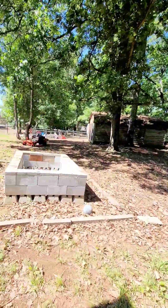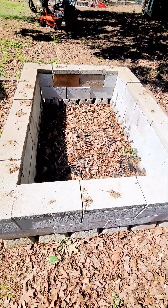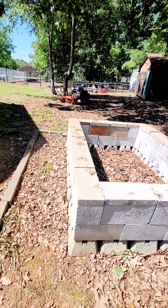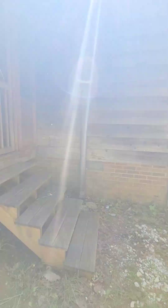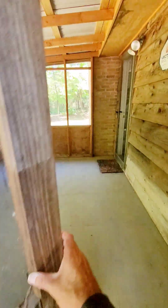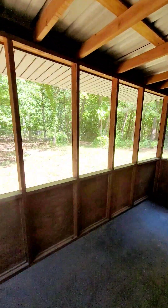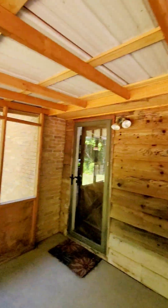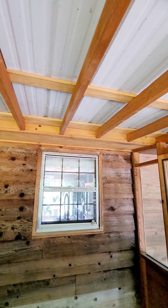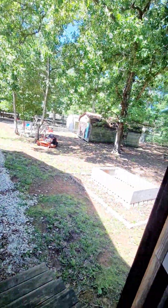Completely fenced-in yard. There's what I guess is a fire pit back here. There's a tin roof on the ceiling of this area — I bet that sounds nice in a rainstorm.